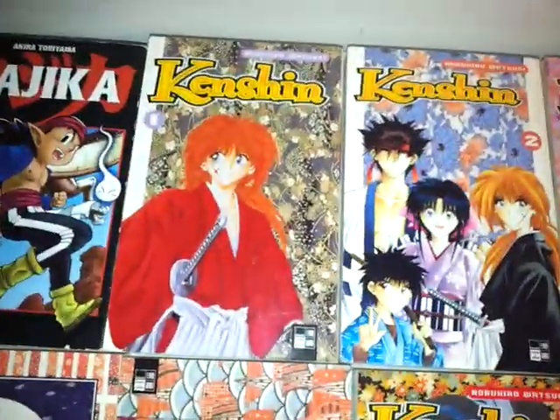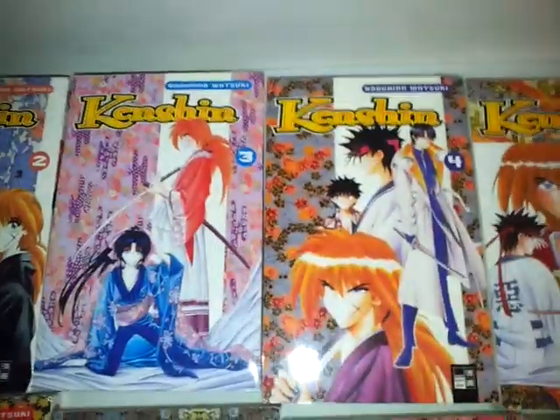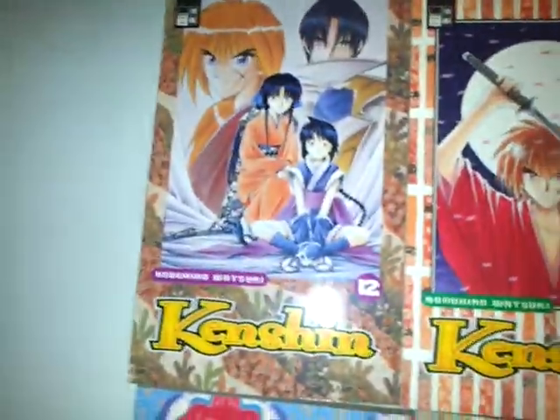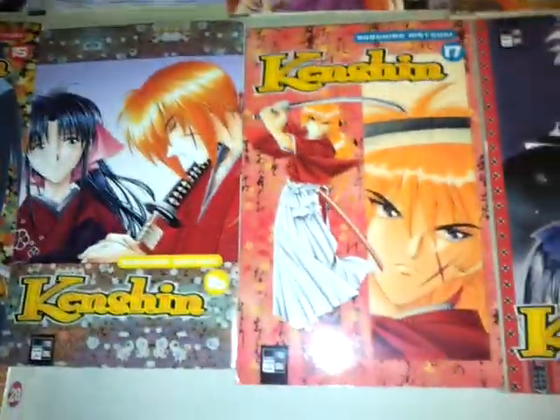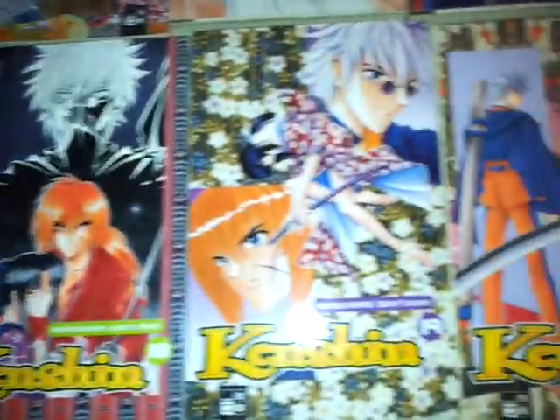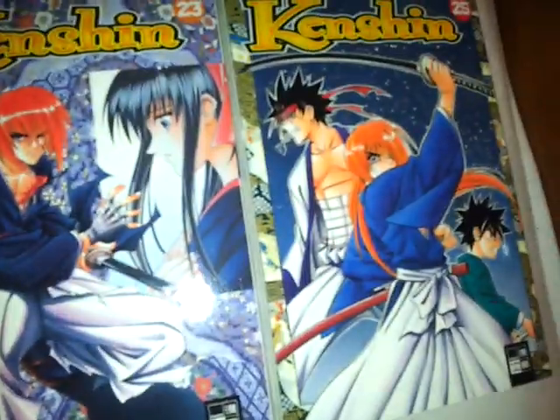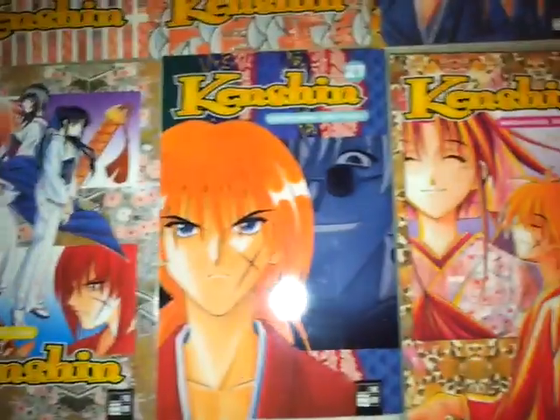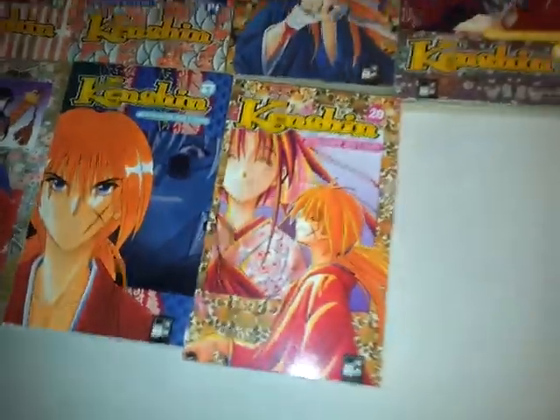Rurouni Kenshin volumes 1, 2, 11, and 12 here. This is the complete collection for Rurouni Kenshin.